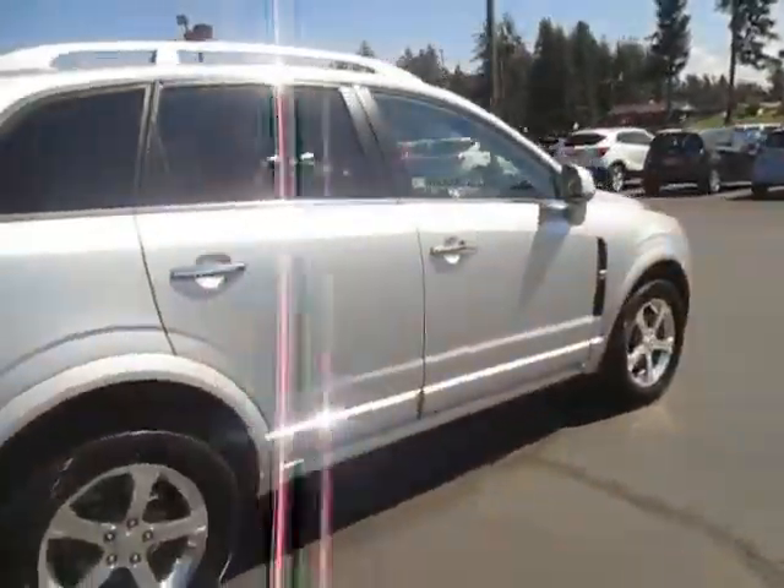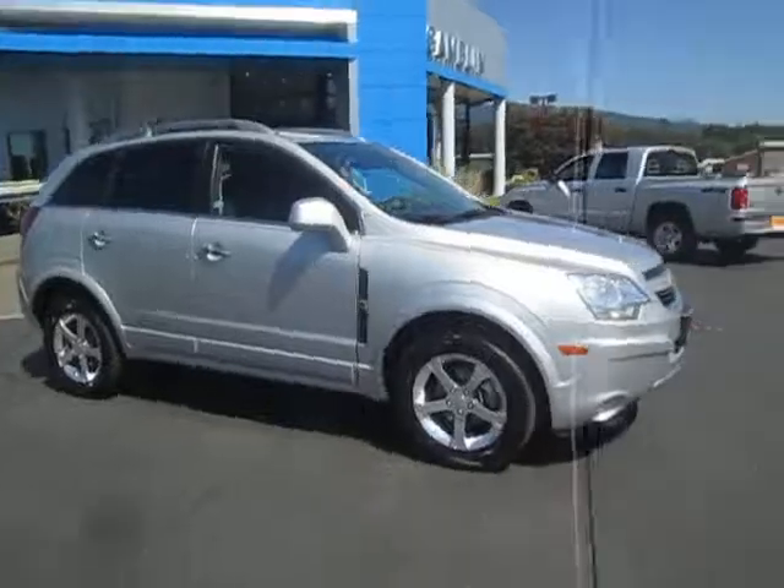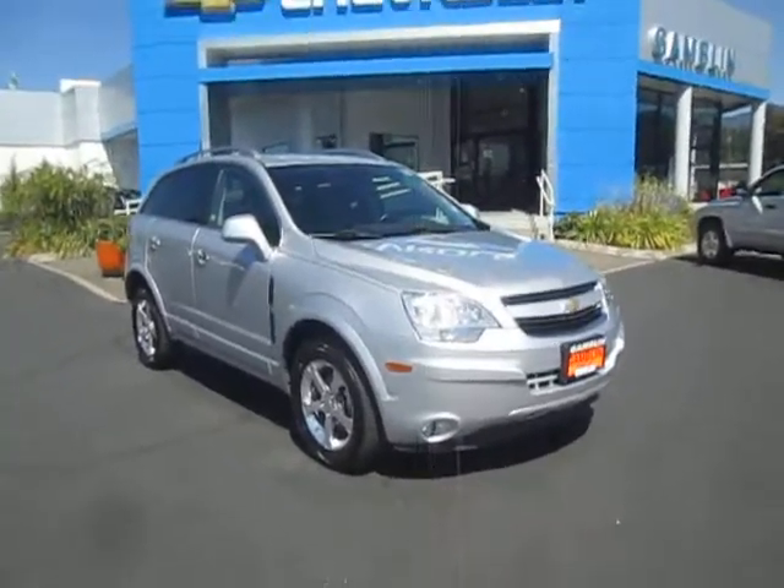If you guys are interested in our 2012 Captiva, you can go ahead and shoot us an email or you can give us a call at 888-882-3465.